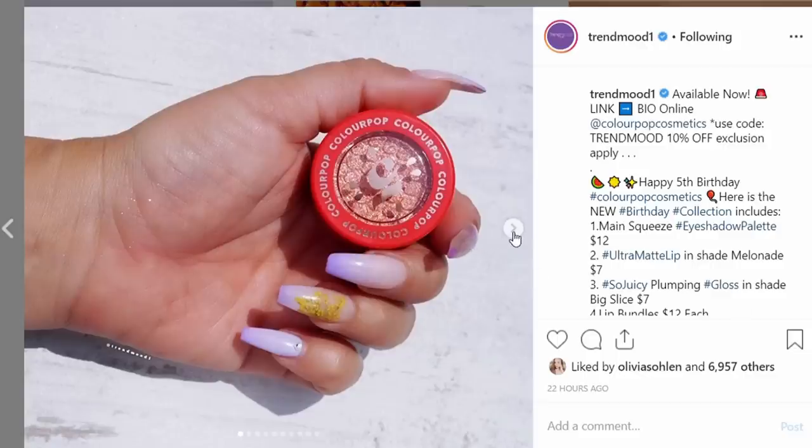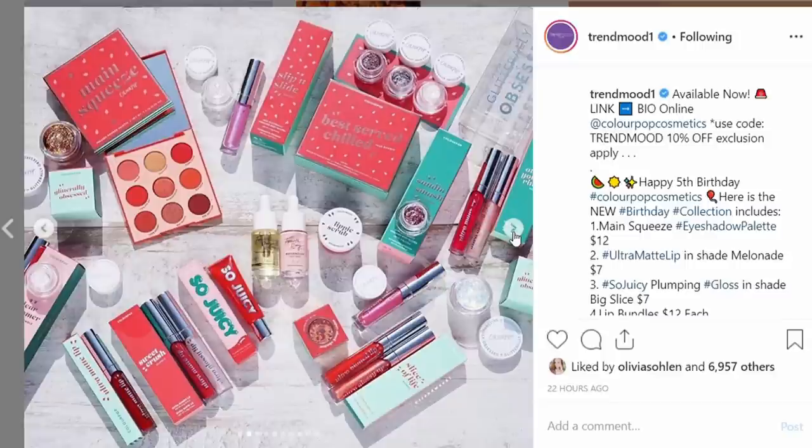Hi, friends! Welcome back to my channel. Today I am super excited because I just recently saw that ColourPop not only is turning five this year, but they have a new release out, and it is this watermelon summer theme, which seems so much fun.